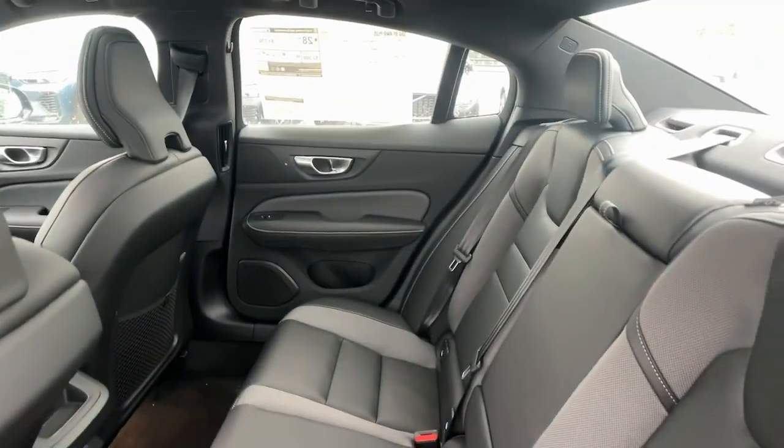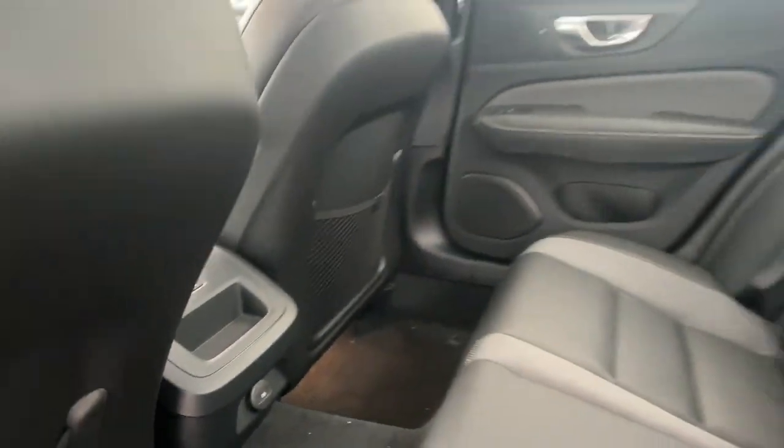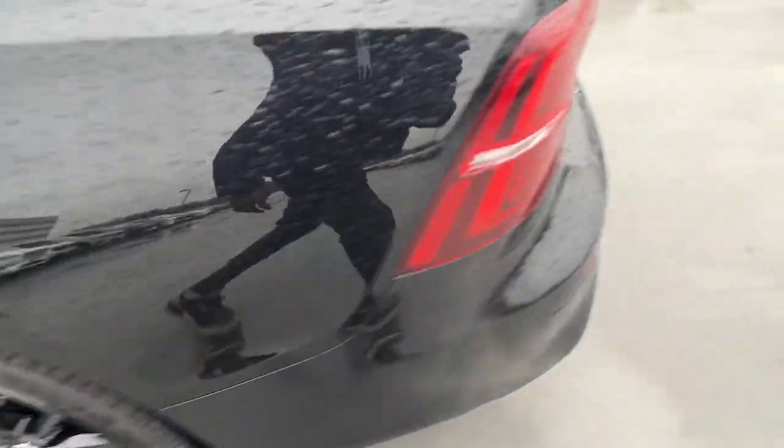The following are some of this vehicle's highlighted options: Apple CarPlay and/or Android Auto, keyless entry, moonroof, backup camera, woodgrain interior trim.